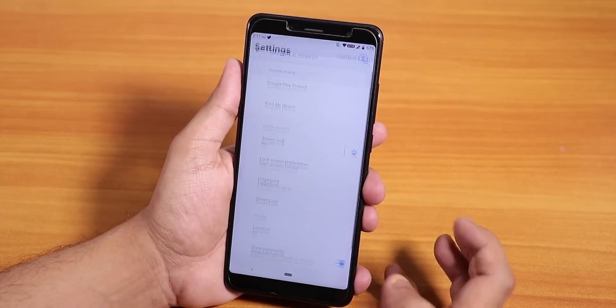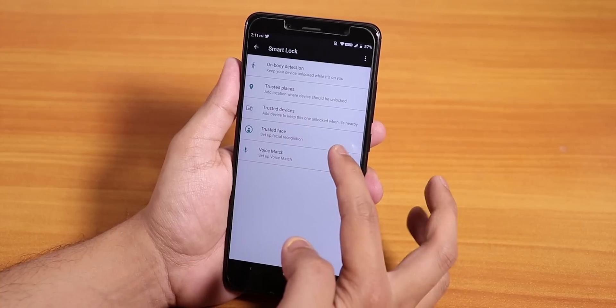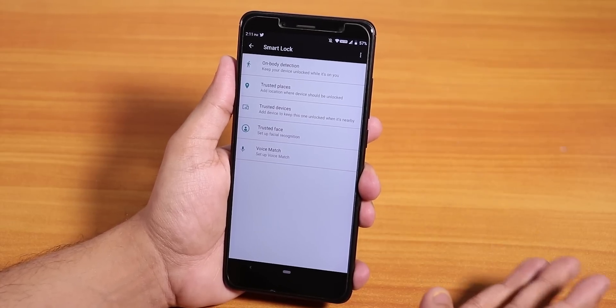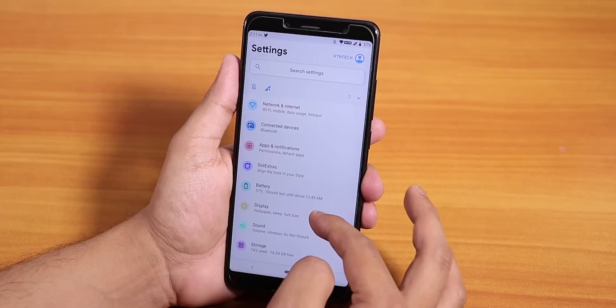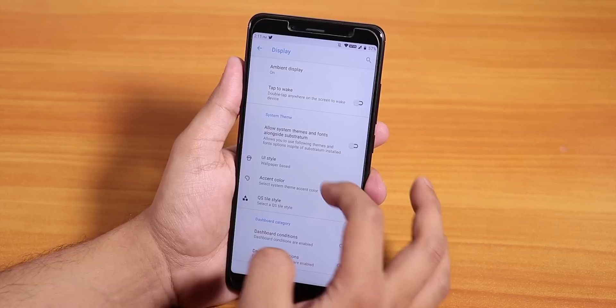Going into security, we have smart lock, trusted face, and the face unlock works super fine. So you don't need to worry at all regarding face unlock — if you want to flash this ROM just for face unlock, you can definitely do that.